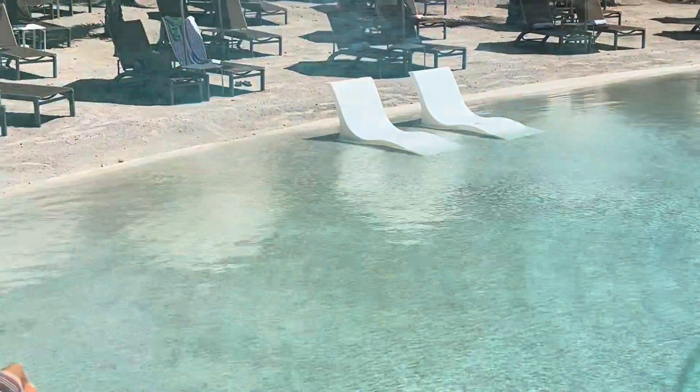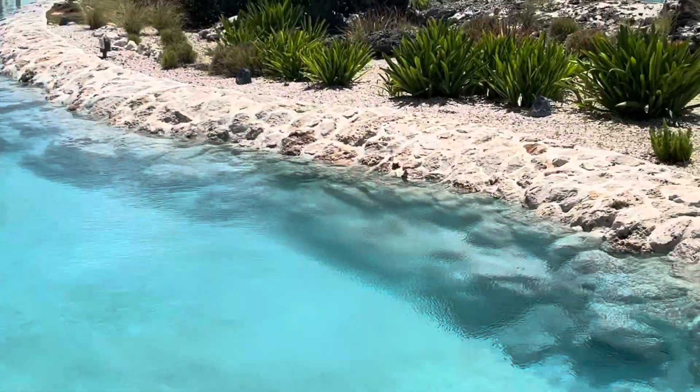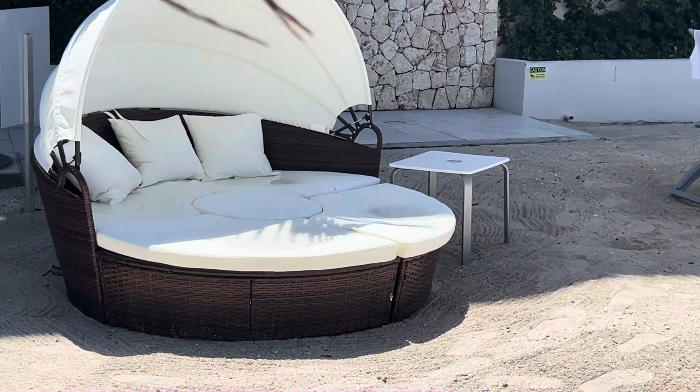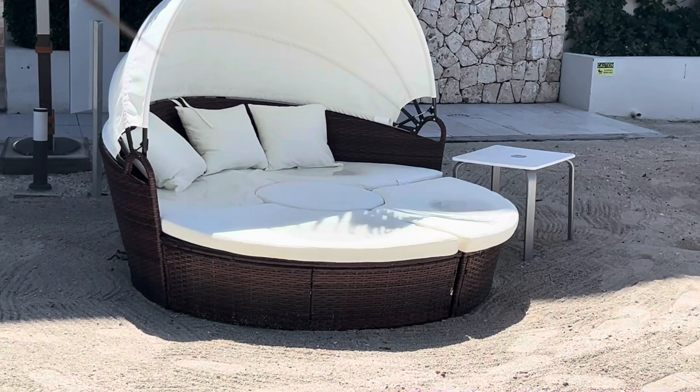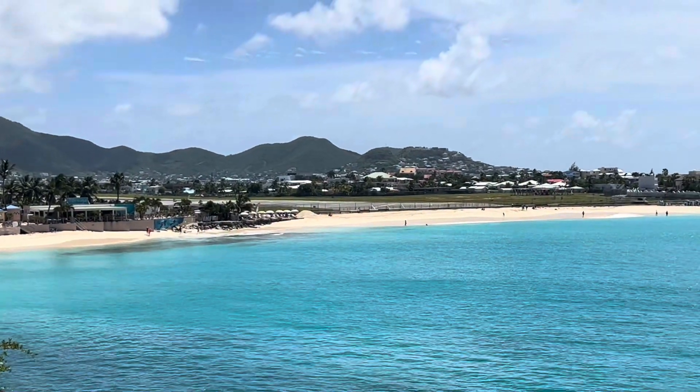I hope you enjoyed this walk around of Sonesta Ocean Point. If you have any questions, please drop them in the comments — I would love to answer any questions that I can. If you want to see what room we stayed in, click this video to check out the room tour. Safe travels, and thanks for watching.